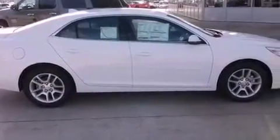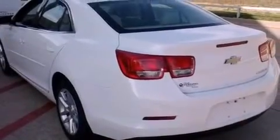Additional features include an anti-lock braking system, latch-ready child seat anchors, a keyless entry system, and an auxiliary power outlet.